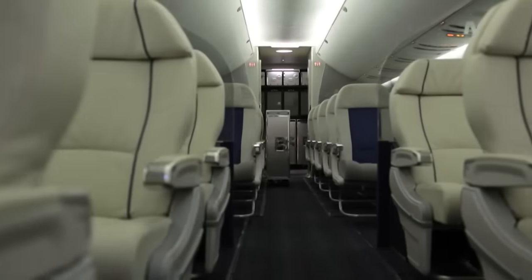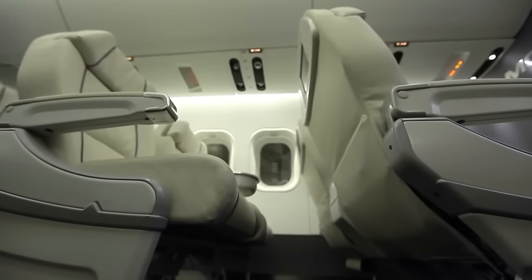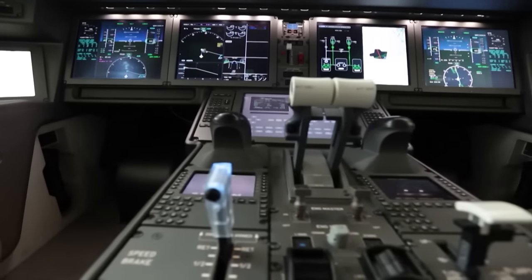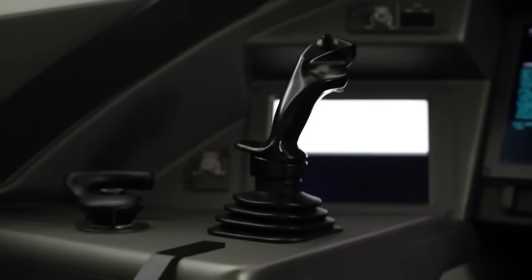Enlarged seat spacing, wide aisle between the rows, state-of-the-art climate control and lighting, anti-aerophobic interior design, enlarged luggage rack and multimedia package.